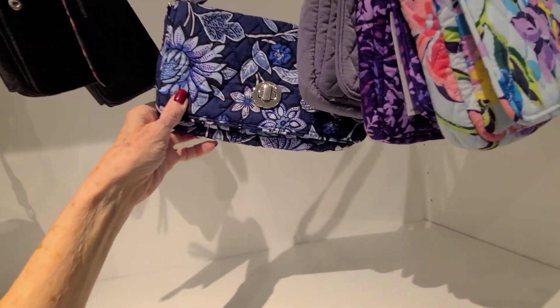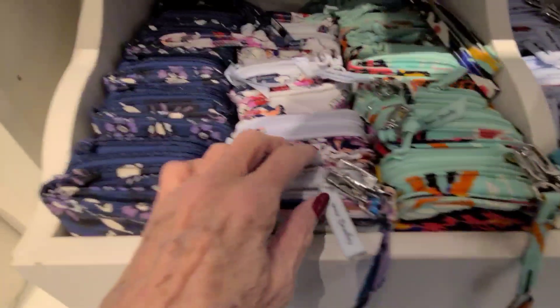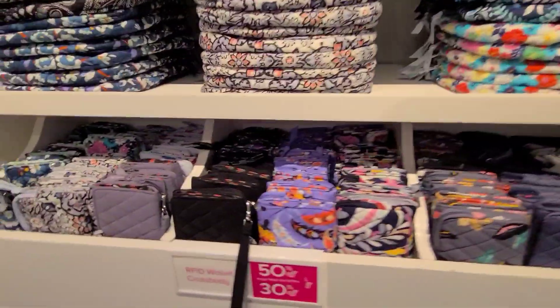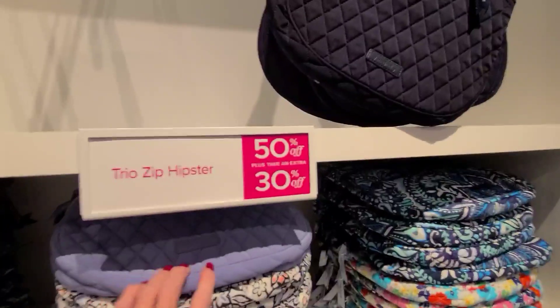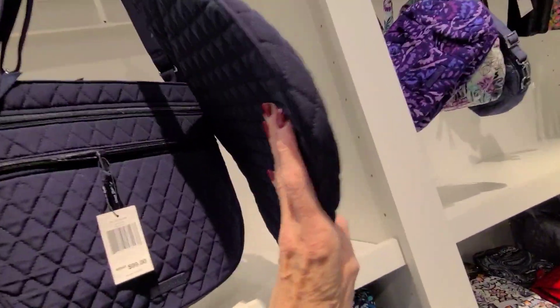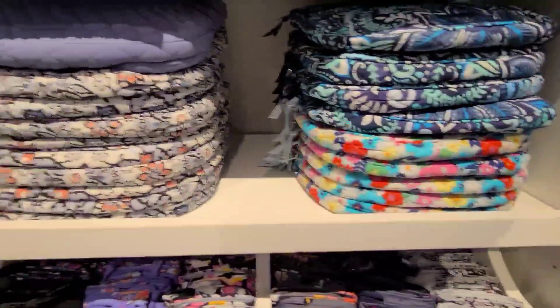And again, this is before the $70 plus an extra $20. Then we go to regular price — $50 plus an extra 30% off. And this hipster, trio zip hipster, must be this big. It's $99 and it comes in all these different prints.